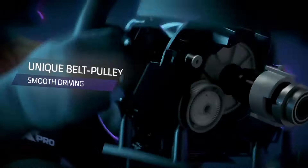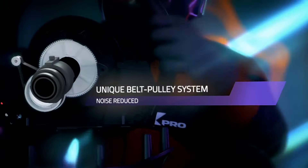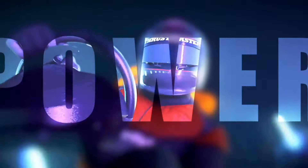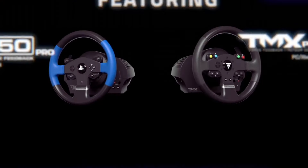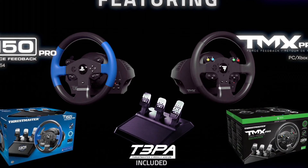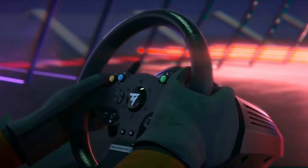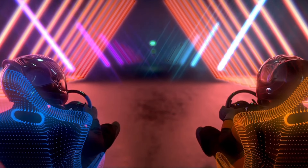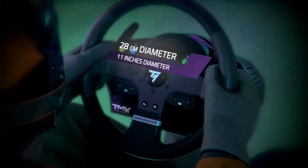Equipped with a 900-degree force feedback range, the TMX provides a realistic rotation angle, allowing for precise steering inputs and an authentic driving experience. The wheel is crafted with an ergonomic design, featuring rubber-coated grips for optimal comfort during long gaming sessions. With its responsive magnetic sensor technology, you'll enjoy unparalleled accuracy in steering inputs. The TMX also boasts a robust pedal set with adjustable pedals, allowing you to customize your setup for maximum comfort and performance. Whether you're tearing up the track in racing sims or battling for victory in arcade races, the Thrustmaster TMX offers an immersive and exhilarating experience.